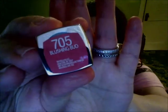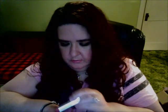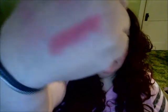I also got another one of the Bloom lipsticks — I've been trying to get all the different Bloom lipsticks each time I go. This is the color I have on my lips right now. It is Blushing Bud, number 705. It's a really pretty neutral color. Really nice.